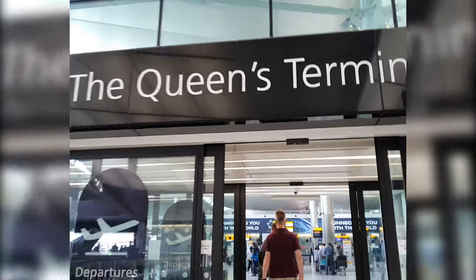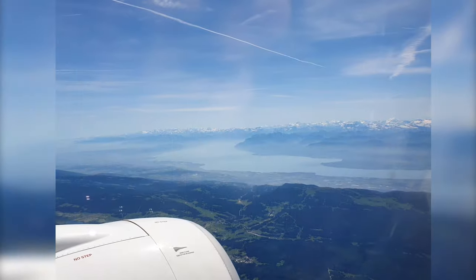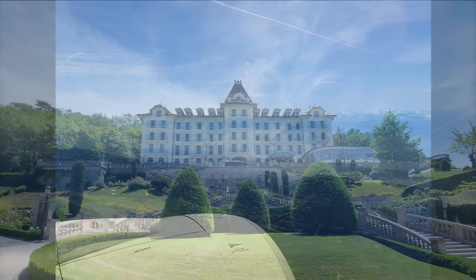We flew to Geneva from Heathrow and we went from the Queen's Terminal, Terminal 2, which apparently is her go-to terminal for her holidays to Magaluf with Philip. The trip coincided with a heatwave in Europe, so when we landed at Geneva, just over into the Swiss border, it was about 36 degrees Celsius.